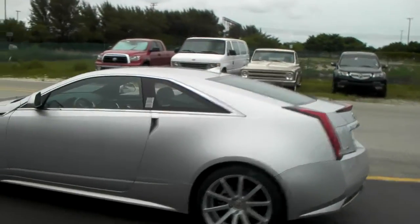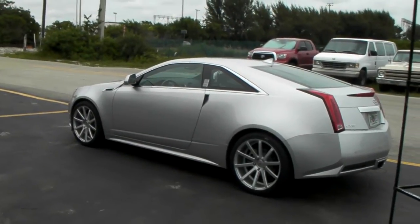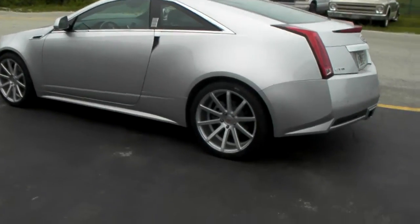Has a factory feel to it with the 20-inch, but just stands out and pops out a lot more than the factory wheel. Beautiful brushed finish — I'm going to give you a close-up on that.